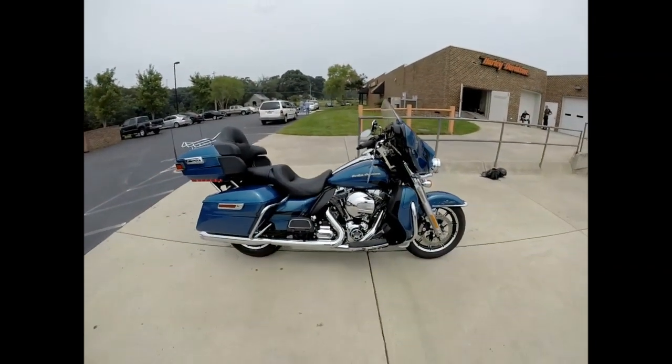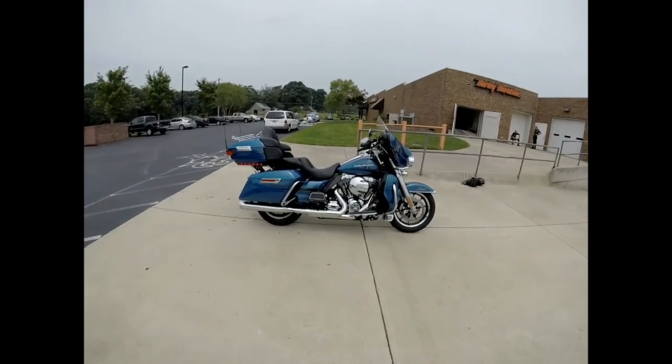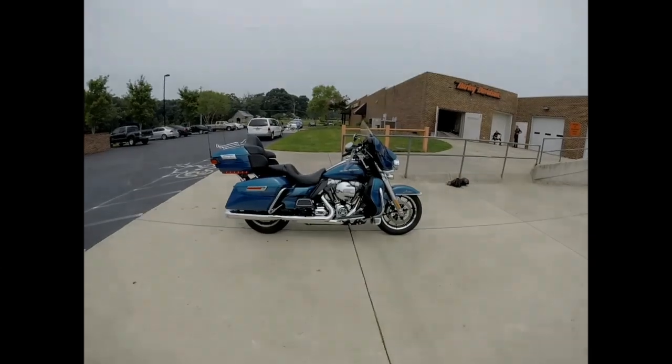So if you've been waiting for a 2014 pre-owned model, here it is. Come on down and take it for a demo ride today right here at Cox's Harley-Davidson.